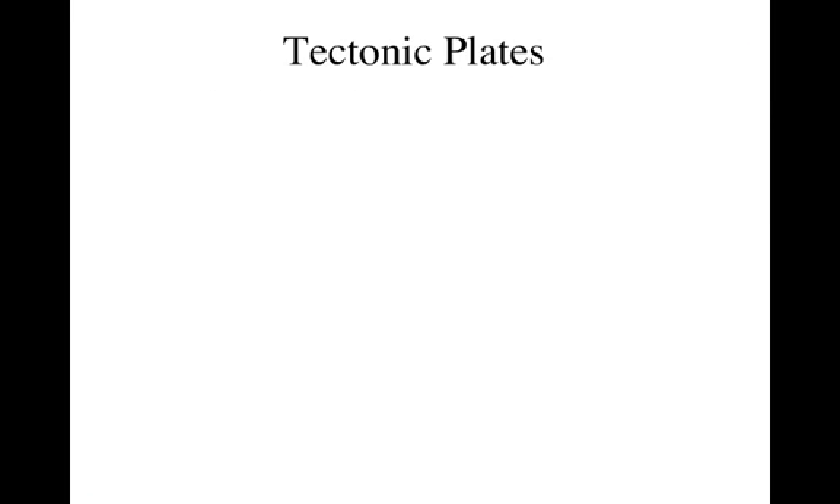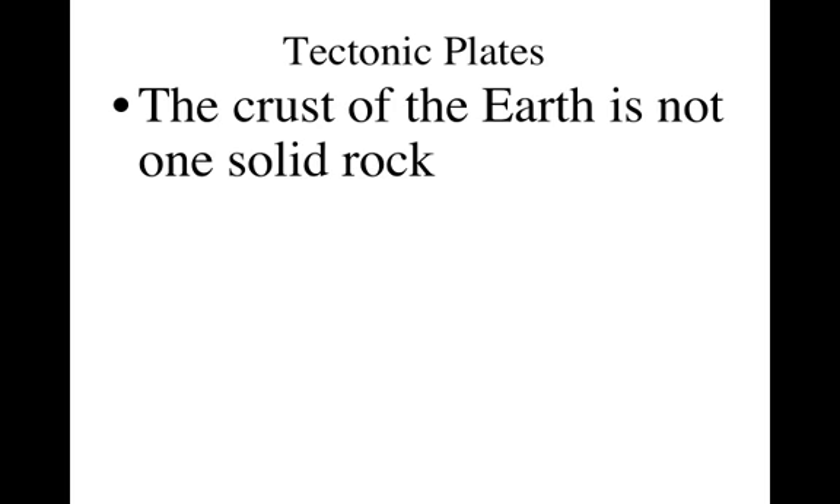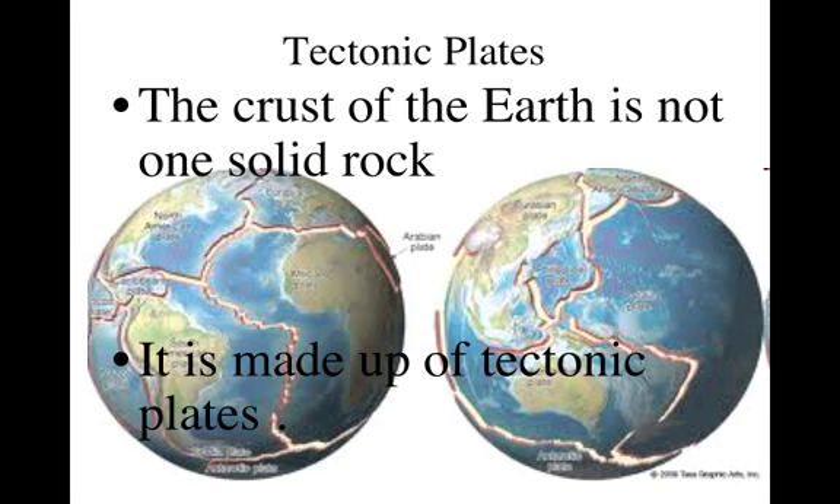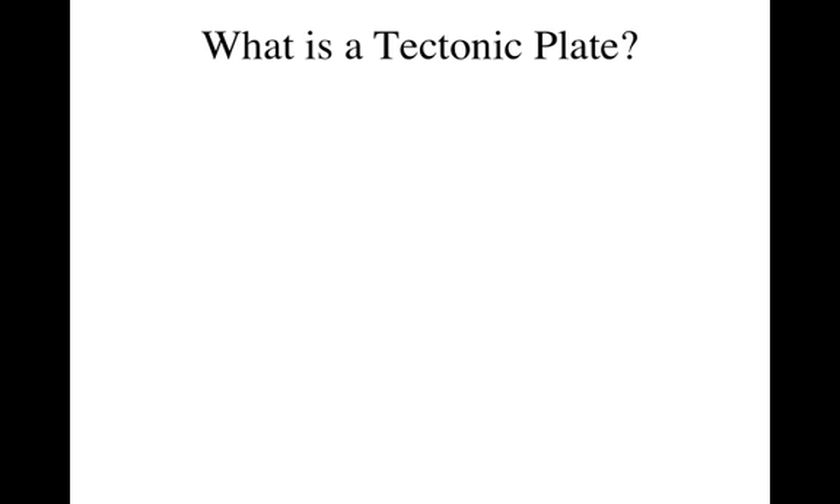So what is a tectonic plate? The crust of the earth is not one solid rock — we've talked about this in class. It's actually made up of tectonic plates. So if we look at the earth, we can kind of envision it like a cracked hard-boiled egg. We have these plates that are sitting on the outside.